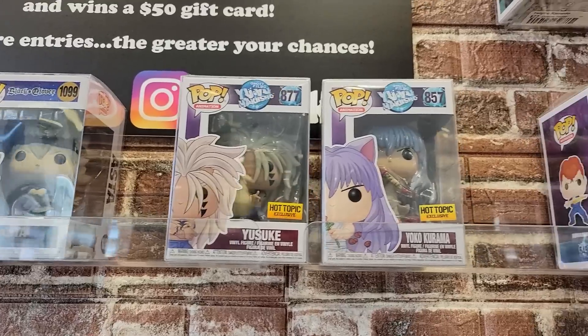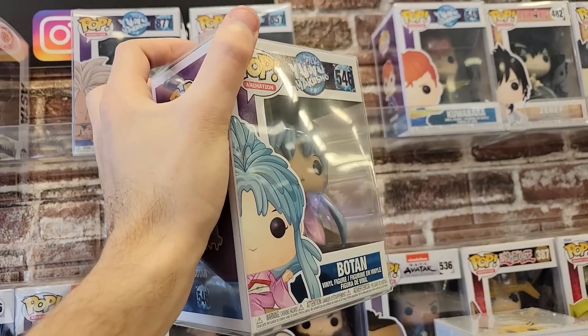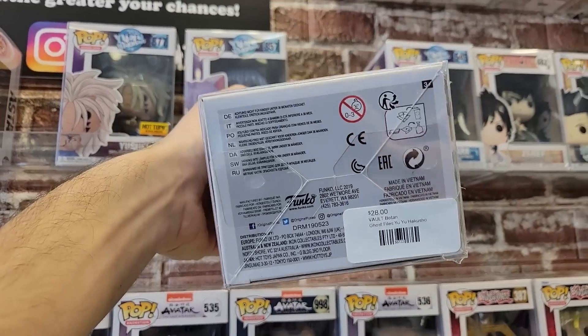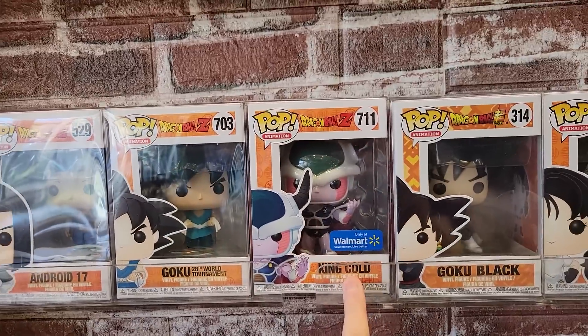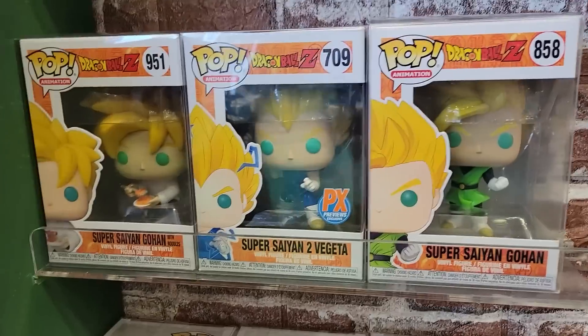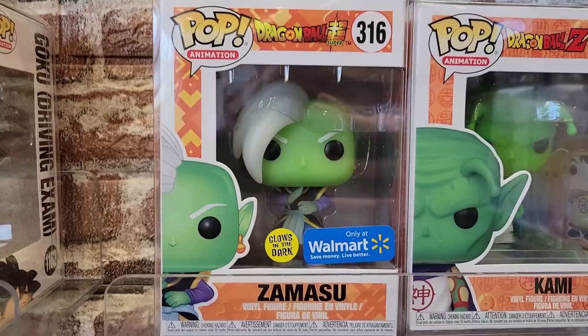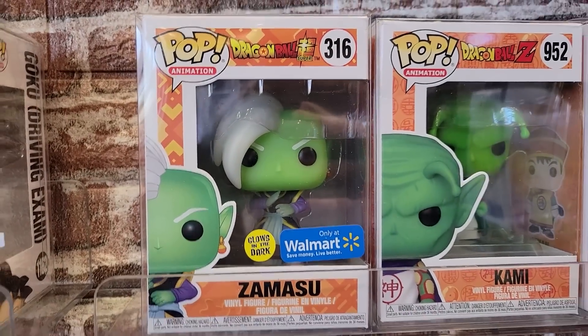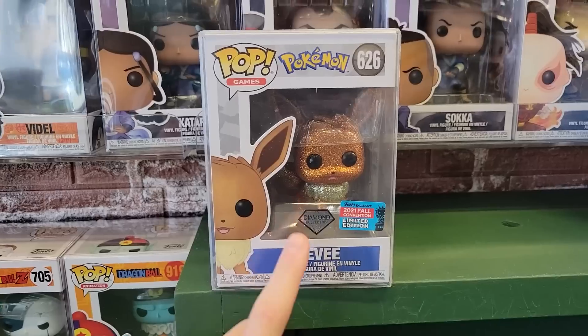On this wall they do have some of the new Black Clover up top, as well as Yu Yu Hakusho — like Kuwabara, Yoko Kurama, and Yusuke. I think I'm going to be grabbing this one today because it's vaulted and you don't see it every day, and it's only 28 bucks. Here's a couple things they have for Dragon Ball like Android 16, King Cold, Goku Black, Super Saiyan 2 Vegeta, Emperor Pilaf, and Goku Driving Exam. Over here they do have Zamasu, the glow-in-the-dark Walmart one — really great pop.